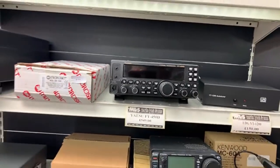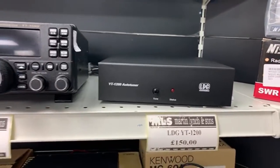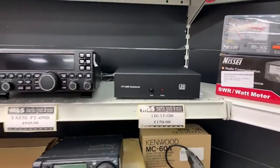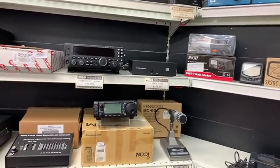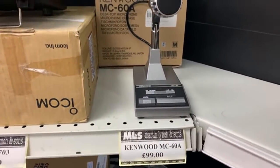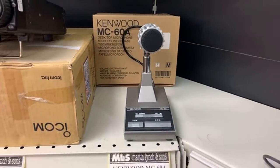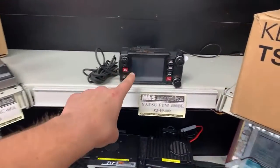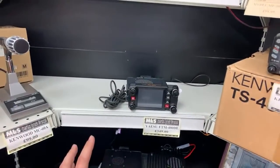We've also got the LDG YT-1200 — if you've got a 450, 1200, or even a 950 and the internal tuner isn't quite doing the job for you, that's a really good option. Also, as mentioned in yesterday's video, the Kenwood MC-60 desktop microphone is now on the website at £99 — though I believe that's already sold overnight. The FTM-400 is there too — you may have seen our comparison video of the FTM-300 versus the FTM-400.